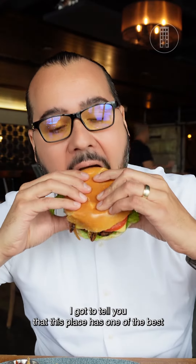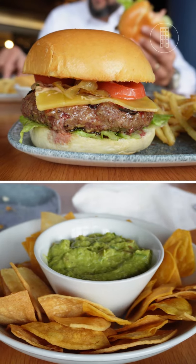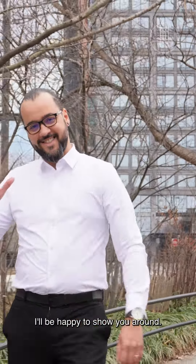I gotta tell you that this place has one of the best brunches I've had in Brooklyn Heights, for sure. You gotta come and check it out — 360 Farmer Street, Brooklyn Heights. My name is Tiago, let me know if you have any questions. I'll be happy to show you around.